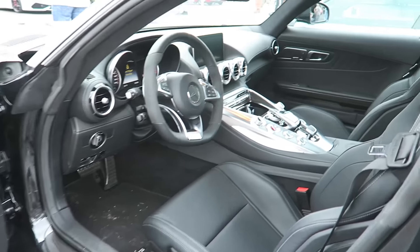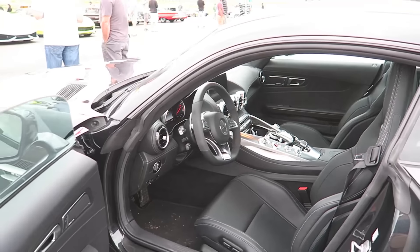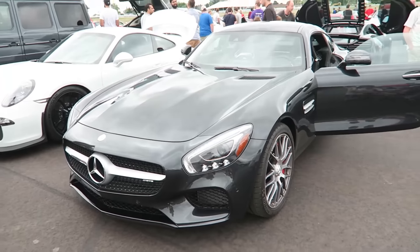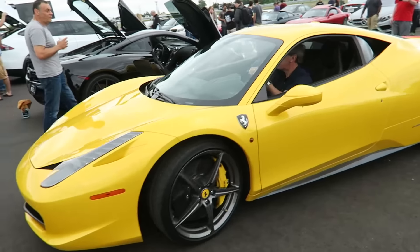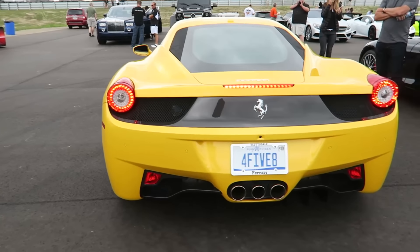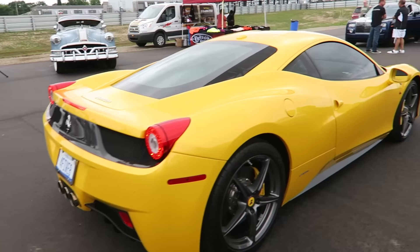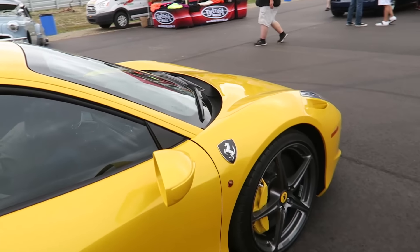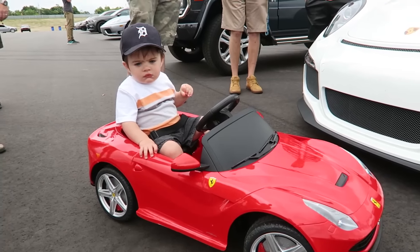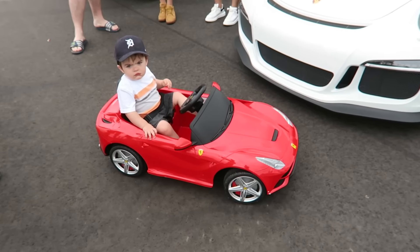AMG GTS — yes, that's a sweet interior. Second 458, it's got the carbon side badges, that's a sweet plate. Do you like your Ferrari? Say yes. Camera shy — a little overwhelmed, that is awesome.